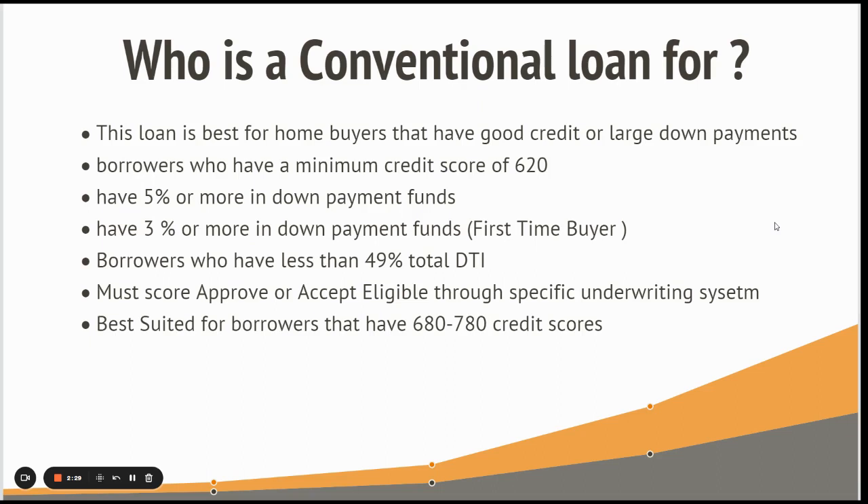Borrowers that have 5% or more in down payment funds — they also offer programs at 3% or more down, including 3% down payment programs for first-time homebuyers. Borrowers who have less than a 49% debt-to-income ratio, meaning 49% of your gross monthly earnings are spent towards the new mortgage payment and the minimal liabilities showing up on the credit report or any other liabilities that have to be counted against you.